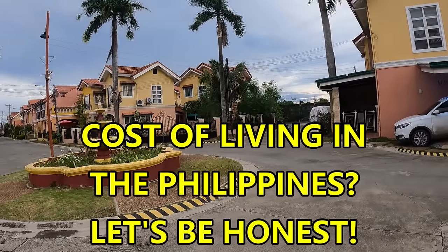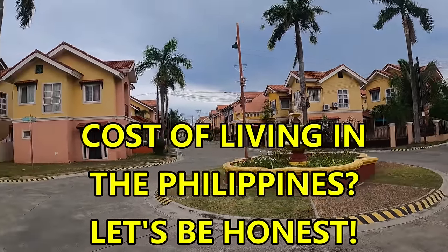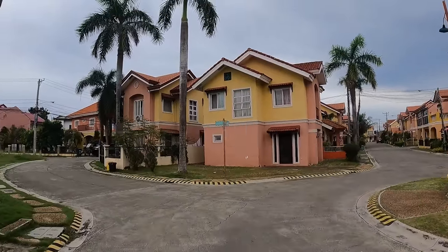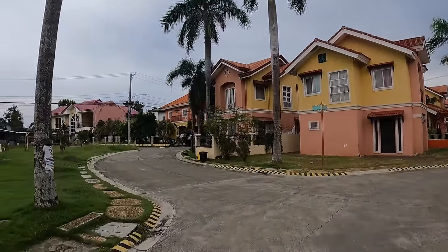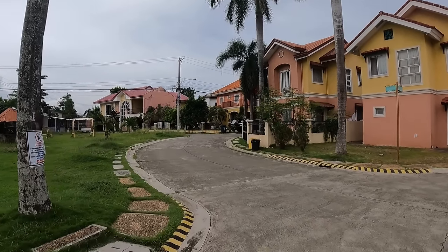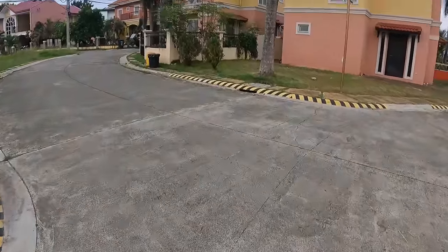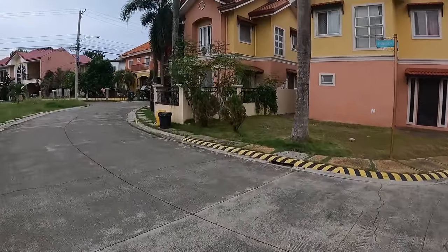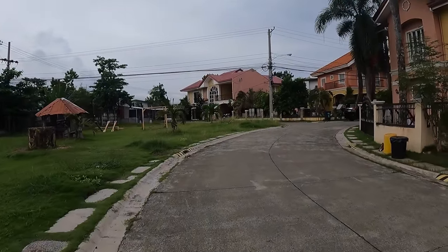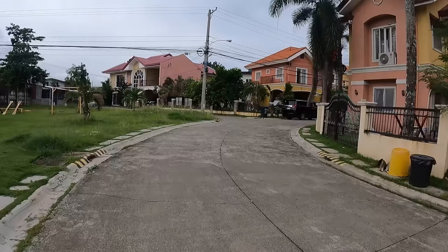What is the cost of living in the Philippines in 2023? We're going to be honest and talk about some of the factors affecting the Philippines in particular. You've got inflation at a little over 8% as of the last reading. We're walking through a housing subdivision on Mactan Island and we're going to get into some real specifics and a worksheet-type breakdown.